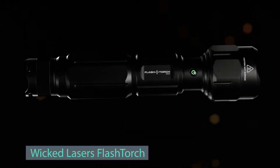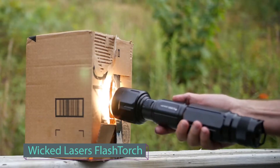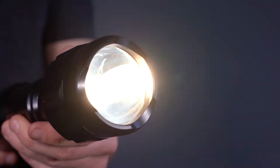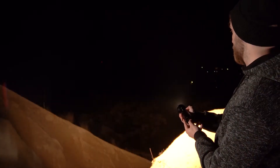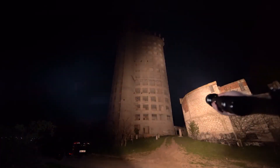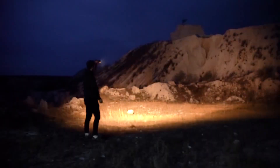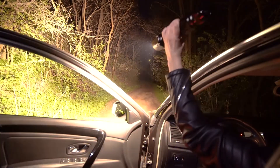The creators of the Flash Torch proclaim it as the brightest flashlight globally, capable of remarkable feats like igniting fires, heating water, and melting metal. However, there are a few drawbacks to consider: its battery life is limited, lasting approximately 100 hours, and in its highest power mode it operates for just 15 minutes on a single charge. It also carries a substantial price tag of four hundred dollars and is relatively heavy, weighing about one kilogram.